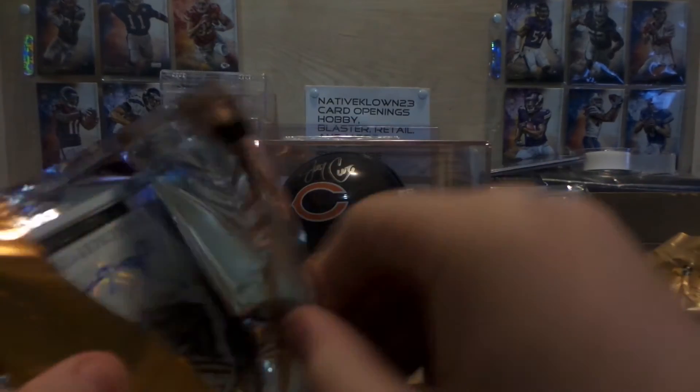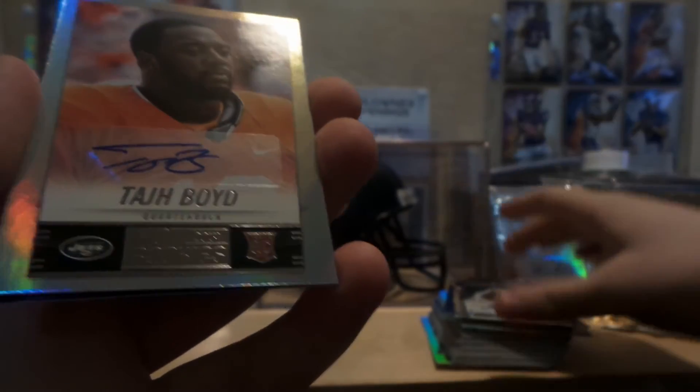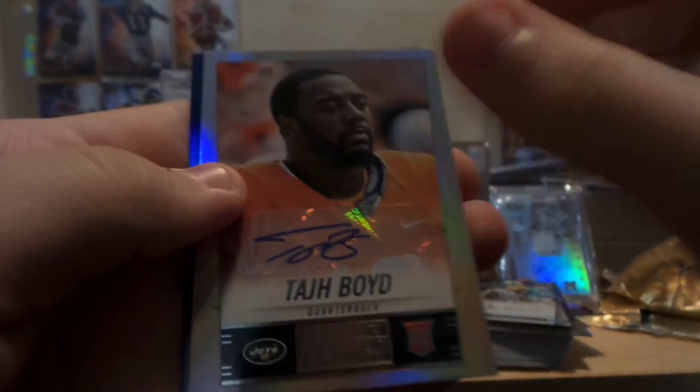Here's our autographs. Hopefully we get something pretty cool. Alex Green inscriptions autograph. Taj Boyd — that's a rookie autograph. And a Greg Robinson numbered to 99.